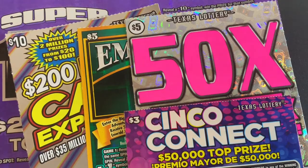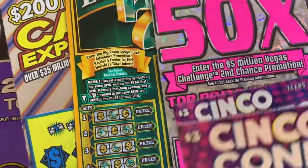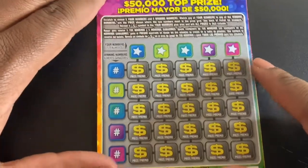What's up everybody, welcome back to my channel. I got a little mix of tickets that I'm gonna do today — a couple tens and fives and a little $3 ticket as well. So let's get into it and see if we can find some wins. I'm gonna start with this little $3 Cinco Connect ticket, looking to match your numbers to the winning numbers.